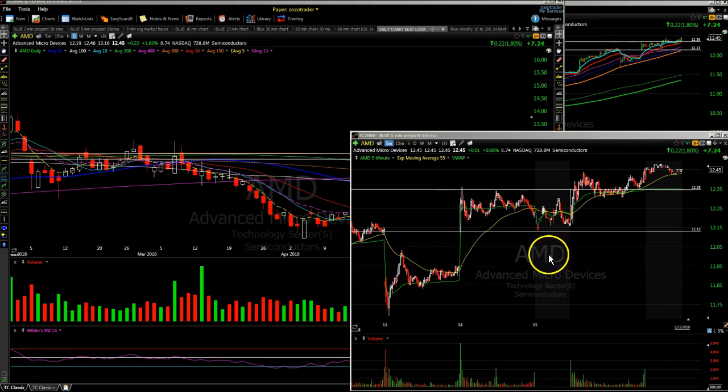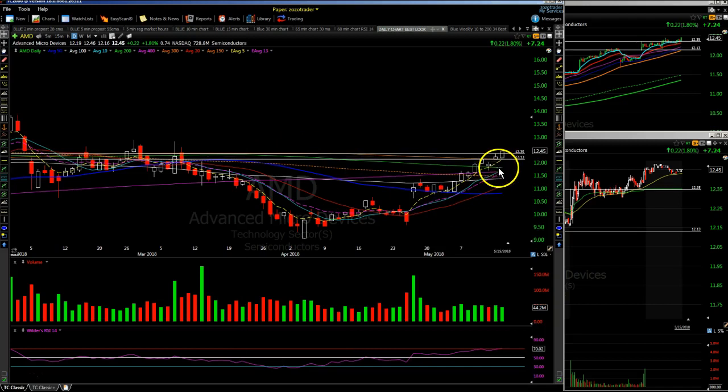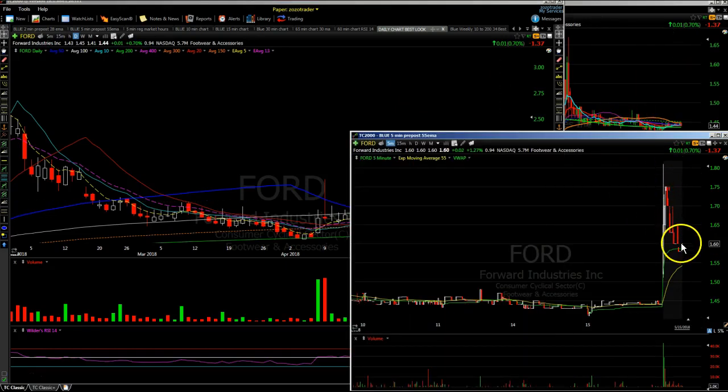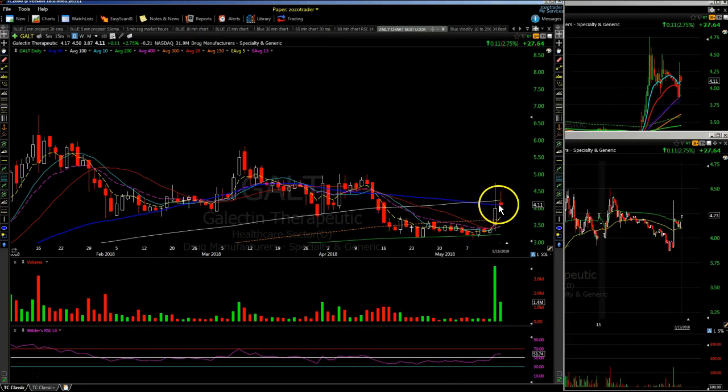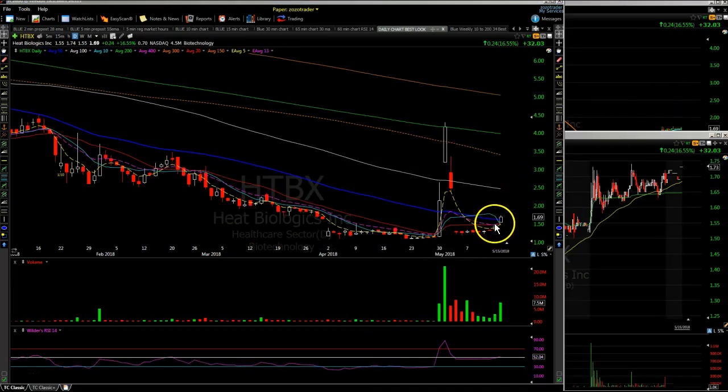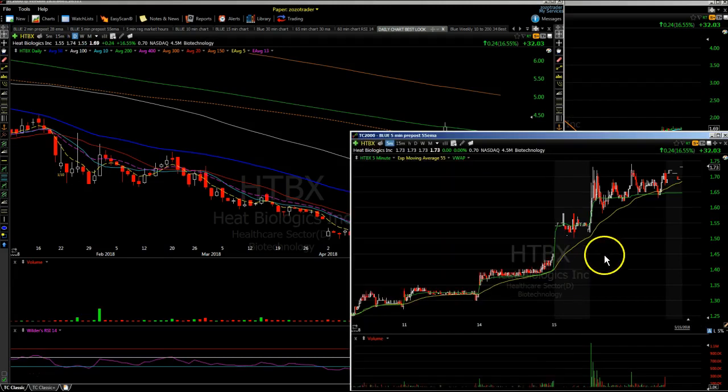Stocks on watch for tomorrow: AMD — Advanced Micro Devices — starting to push out over the 200 SMA, with $12.50 up here and some topping tails at $12.82. AMD was relatively strong today. FENG caught my eye with expanding volume and a strong close — will be on watch. FORD had an earnings pop but gave some back in the after hours. GALT had an inside day hanging around the 50 SMA with 1.4 million shares traded, having trouble around the $4.50 level.